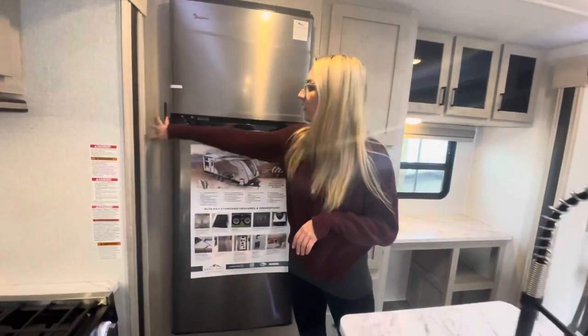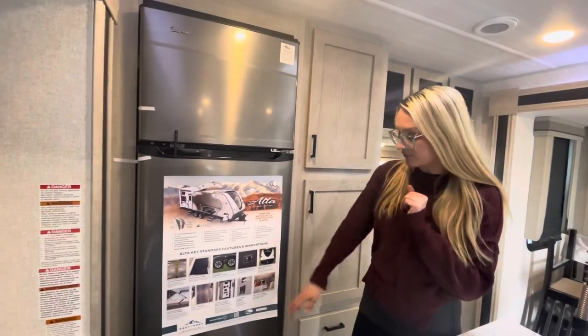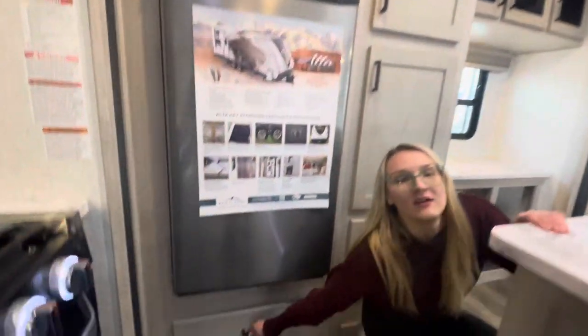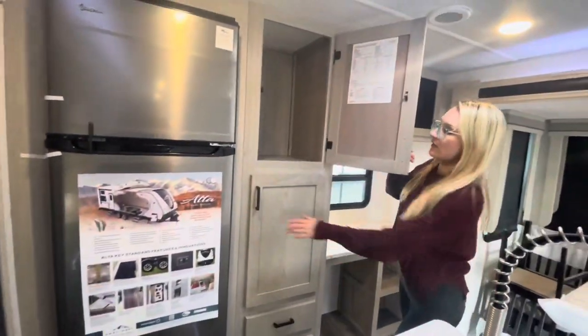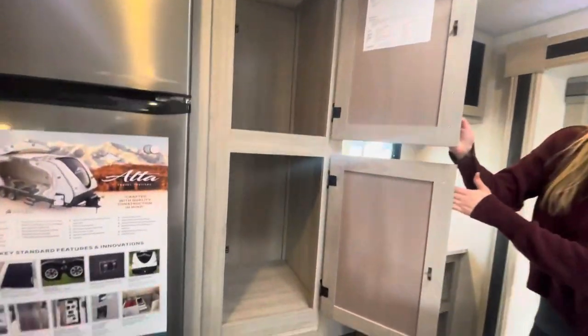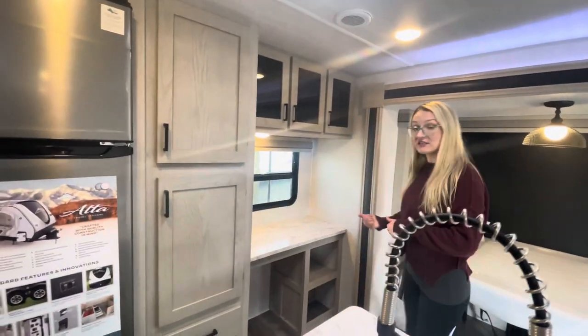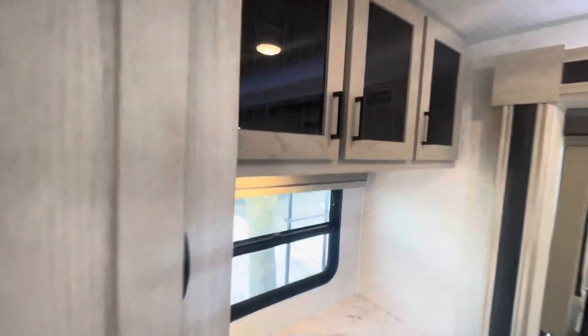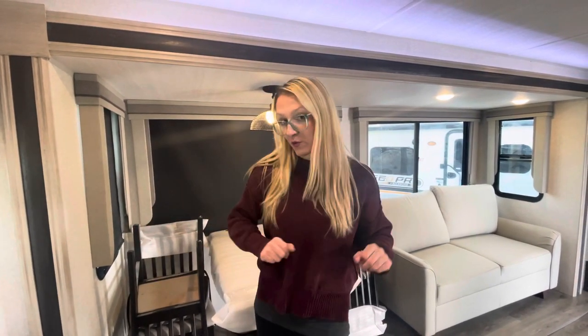We have the 12-volt Magic Chef fridge freezer combo that is taped closed — I'll leave that so the new owners can open it for the first time themselves. I love that Alta does the blow fridge pan drawer. Full pantry shelving here. What's really nice is this floor plan not only has the kitchen island feature, but it also has a desk. Everyone is starting to work on the road, so it has a nice window, plugins for your laptop, and shelving for kids doing school or for working while traveling.